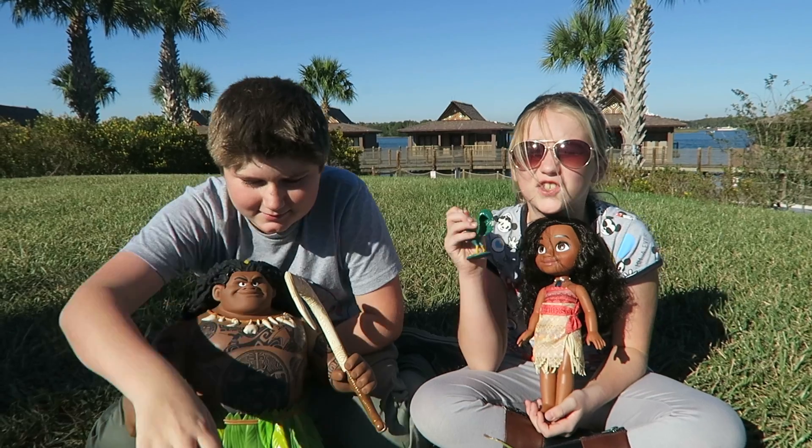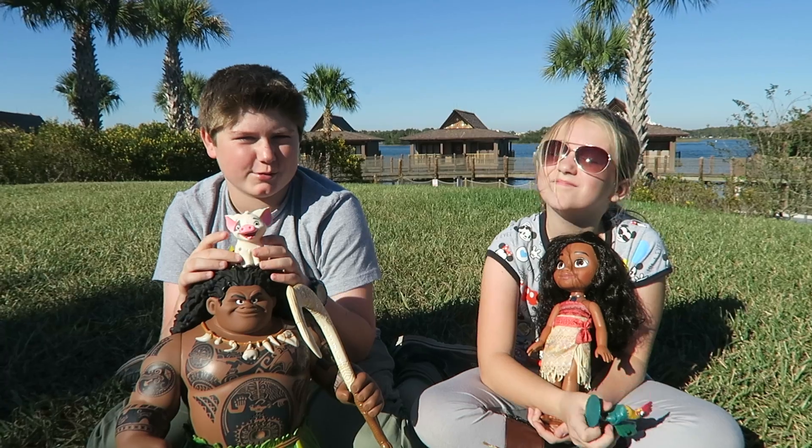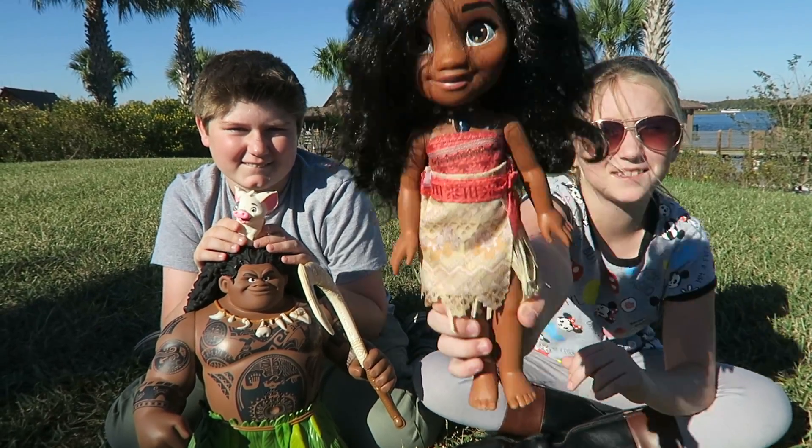What I like about him is his fish hook, the tattoos, the fish hook, and the necklace — the shark teeth and stuff. We are so excited for the new movie coming out. So leave a comment: are you going to see the new movie Moana? Thanks Jack's Pacific for these awesome toys.